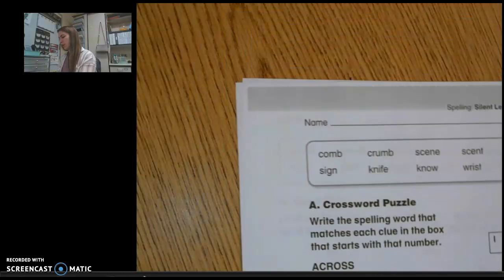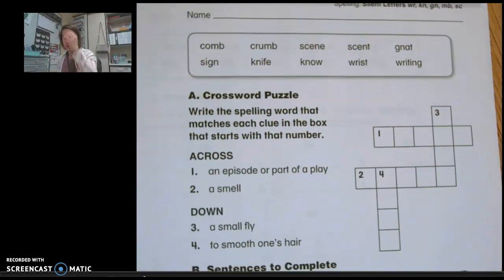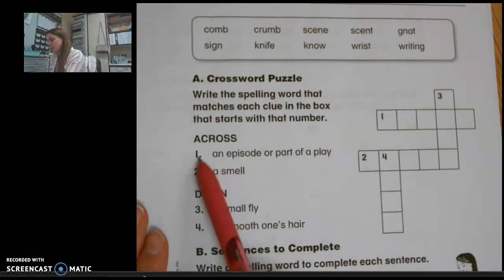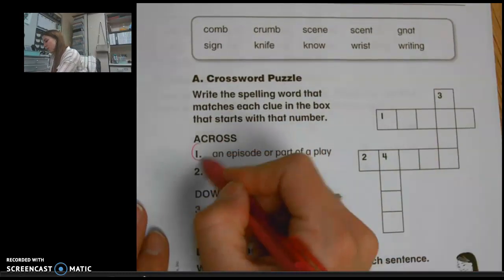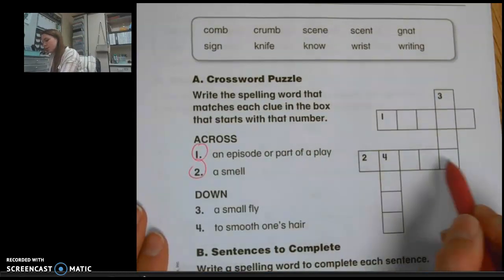On the back side you're going to be working with these same spelling words again and doing a crossword puzzle on the top. You look at a definition and write the word that goes with that definition. For clues one and two, the words go across, so you'll write those words right here — number one goes here, number two goes here.